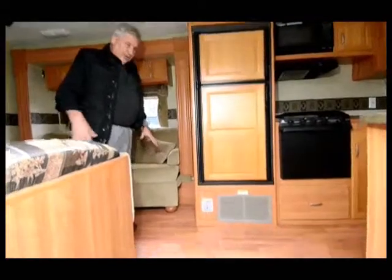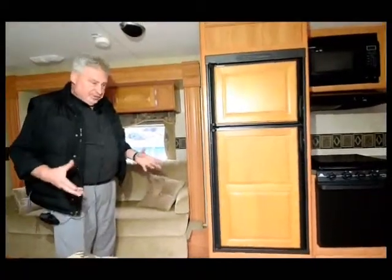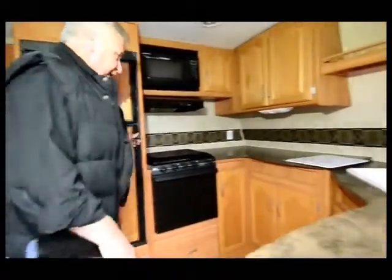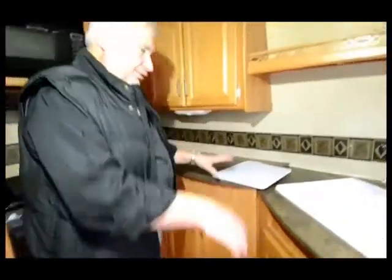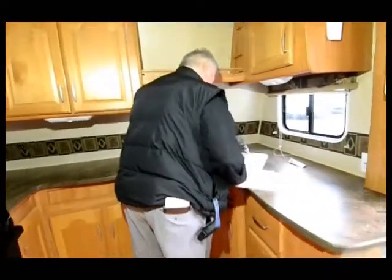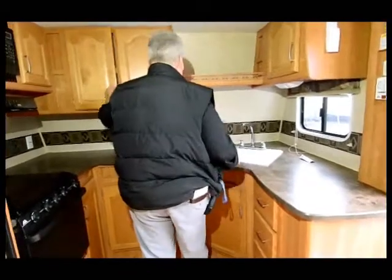Now as you come into the unit, it's got simulated hardwood floors throughout — no carpet in here whatsoever, which is nice and easy for floor cleaning. It has a nice large refrigerator and freezer area. This is the front kitchen setup — you've got a corner 60/40 sink, fairly deep, with a high-rise faucet and lots of storage throughout.